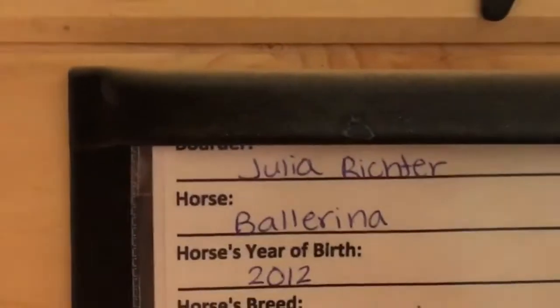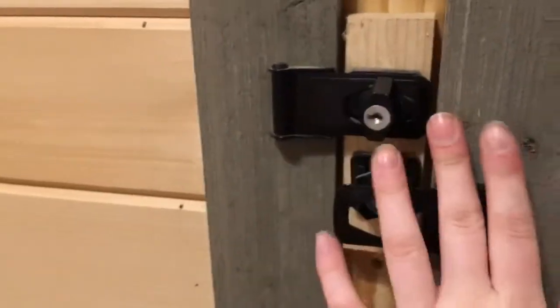My locker is right here — it's the open one. The reason I have three helmets is because two of them are my friends' that I've been holding for them. And here are the cards they have with your information and your horse's information, so people can call you if they need to. They have little keys but I don't lock mine because I always forget my key.